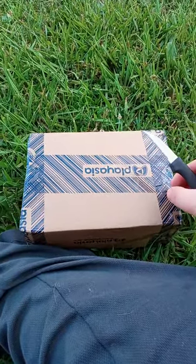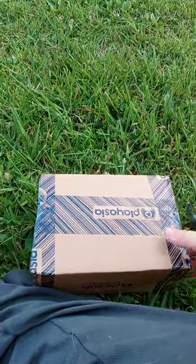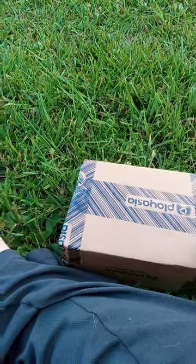Hey guys, Brent Mezz here. I am back with another unboxing video. I'm surprised this was delivered by today, by PlayAsia.